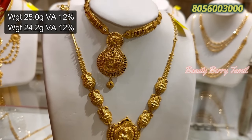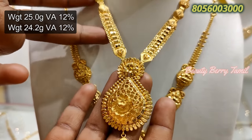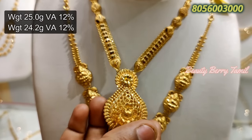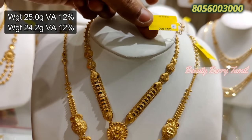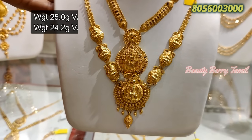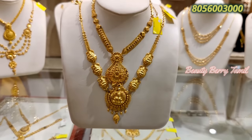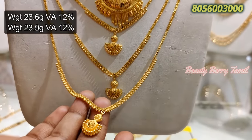This necklace has a long length. This is a short necklace — very thick. If you are looking for a rope style or a middle size, this is a grand necklace. Next, this is a small necklace — a thin pair with 3 layers.